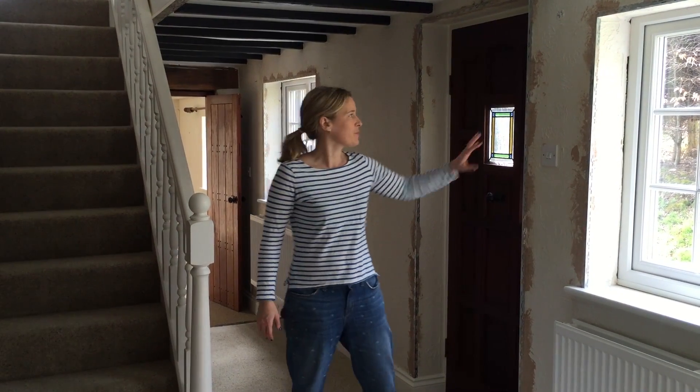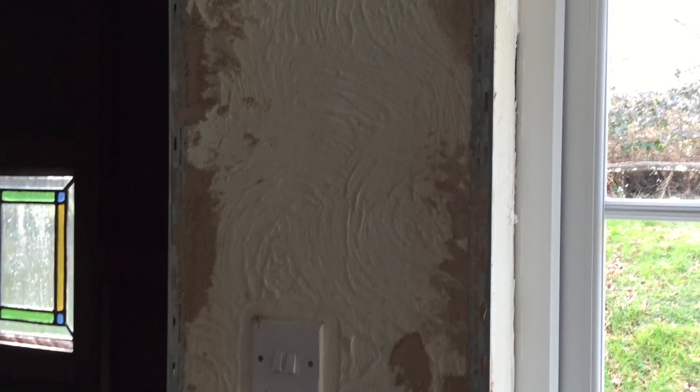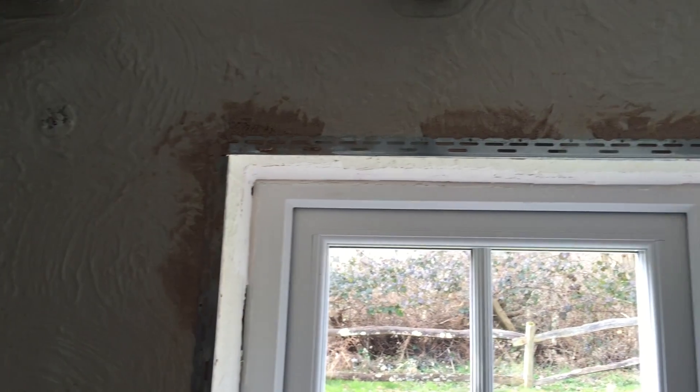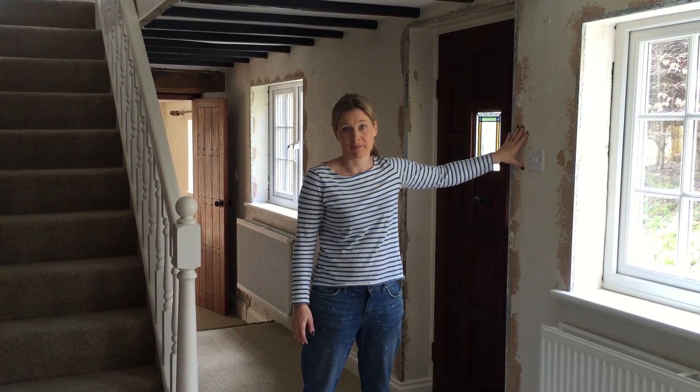This is the hallway and this is a problem we've got in lots of areas of this house - lots of Artex. Even before we've moved in, my husband's been in here and he's already made a start getting rid of all of that and plastering it out, because that is a horror that has to go.